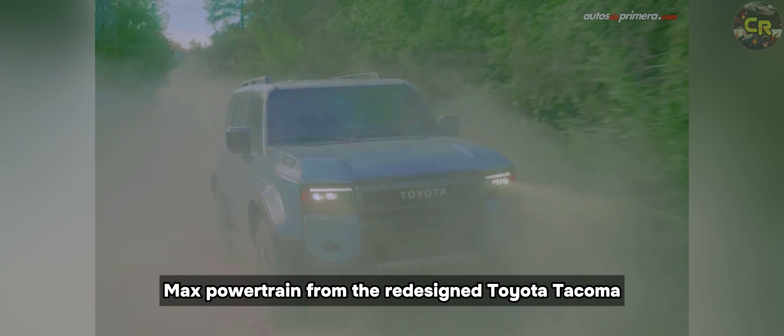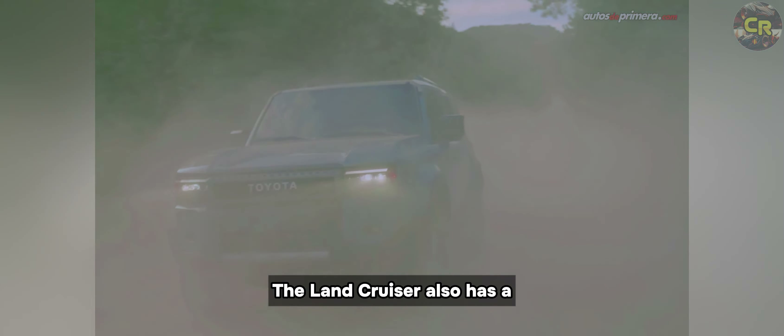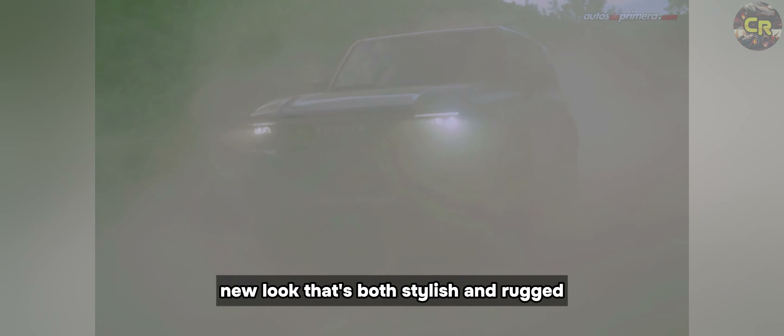The Land Cruiser comes standard as a hybrid with the i-Force Max powertrain from the redesigned Toyota Tacoma, so it's both powerful and efficient. The Land Cruiser also has a new look that's both stylish and rugged.